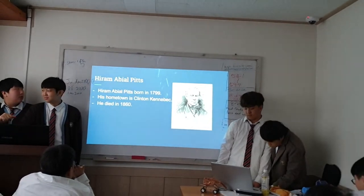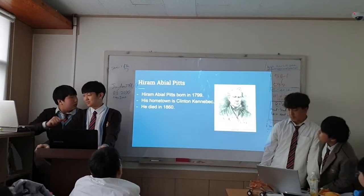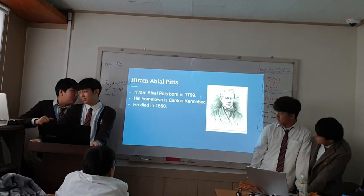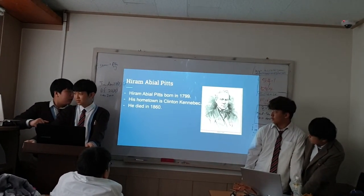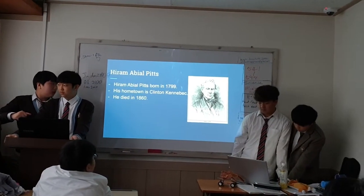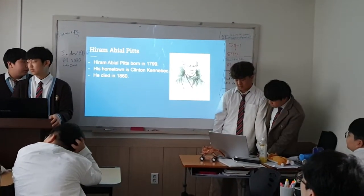And there was Heron Peep, who did his work in 1799 in the school town of Clinton, and he died in 1860.